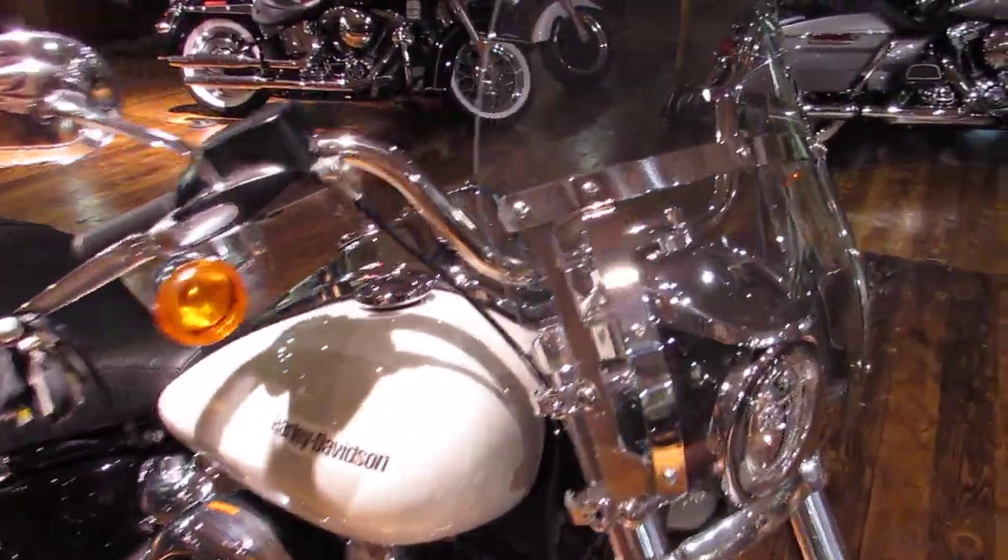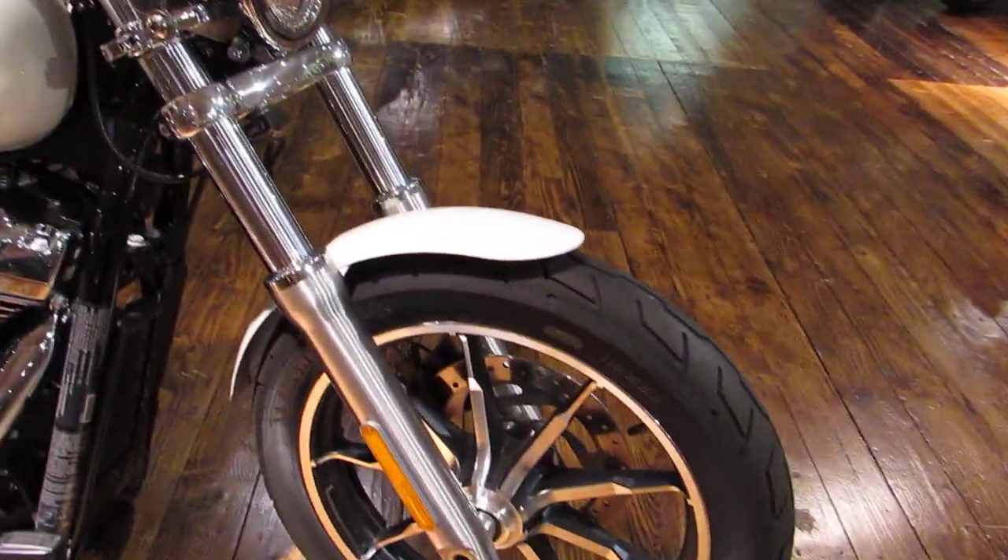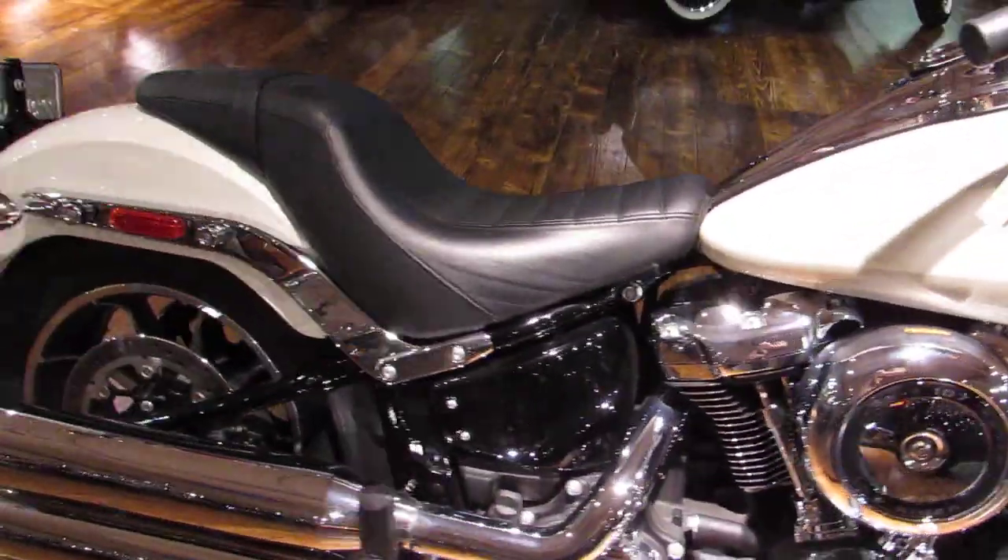Everything got switched up for 2018. They took the best of the Dyna family — the Lowrider, the Street Bob, the Fat Bob — and brought it over to the Softail family.